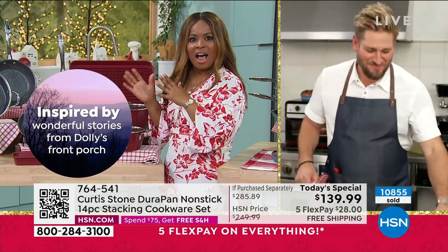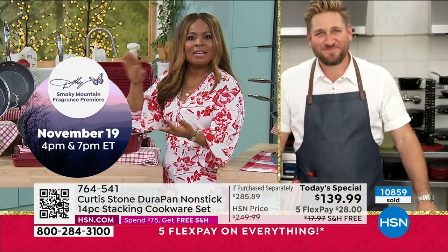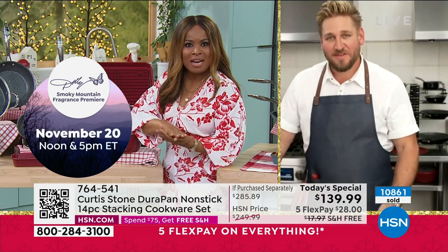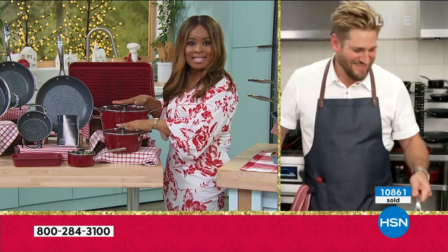More people have given the highest ratings to your cookware — the cleanup, the weight, they love that it's nonstick and metal utensil safe. You can use it on any stovetop. They love the bakeware as well as the cookware and I love that we've combined them both in this set.